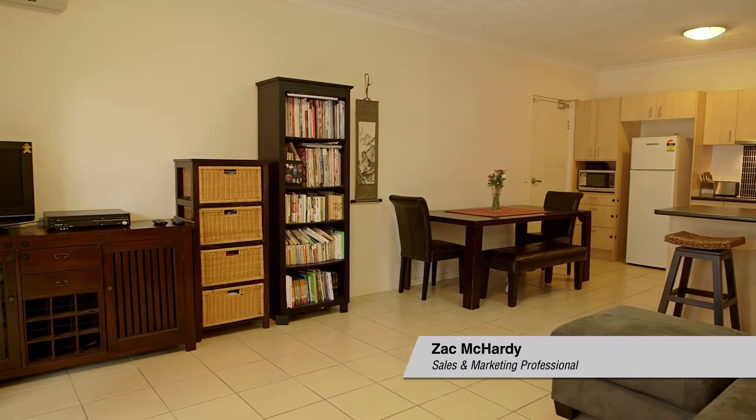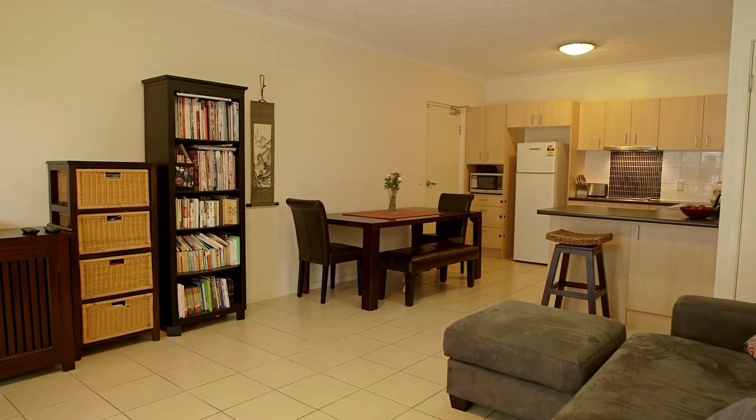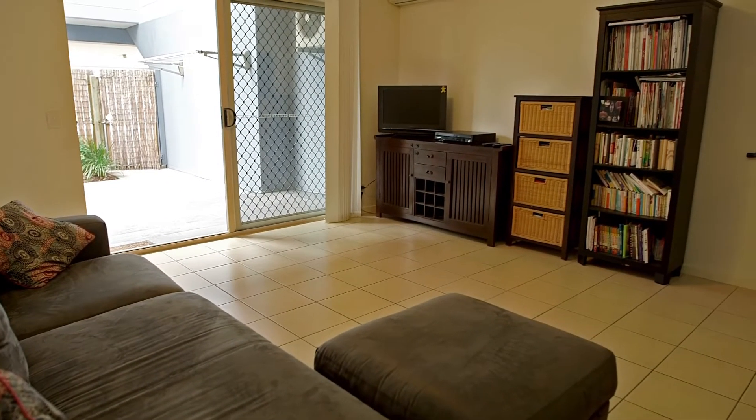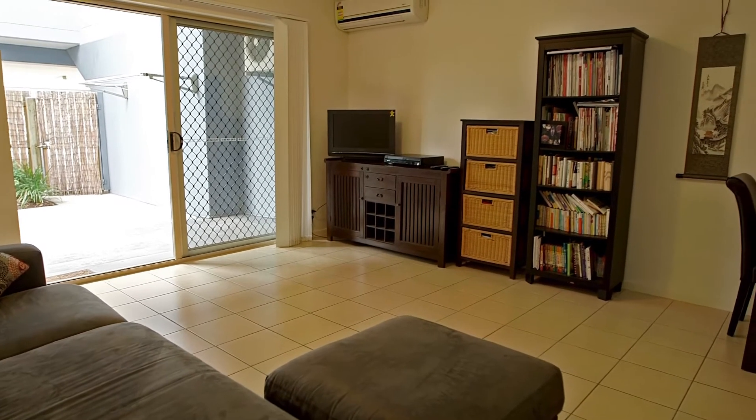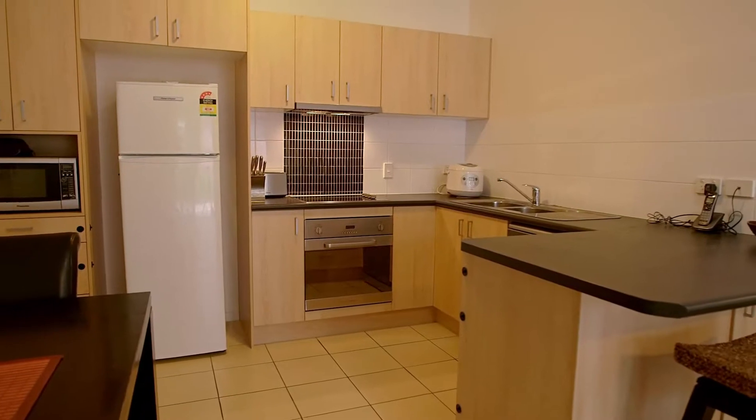With the Zillmere area ever expanding with new units and townhouses and the property prices growing, it's hard to find a great buy these days. Today I've been able to secure a ground floor rear unit with courtyard that you can move right in or have as a great investment package.